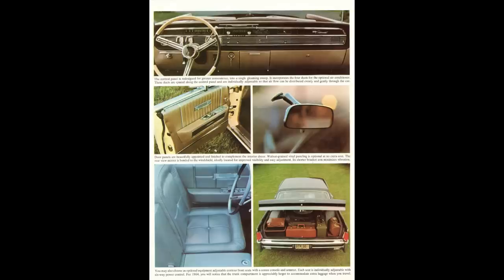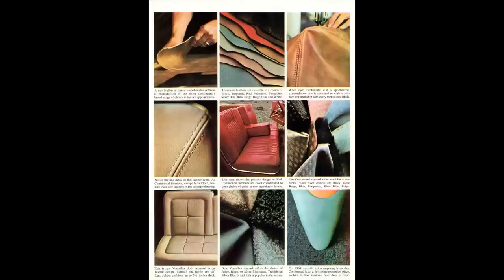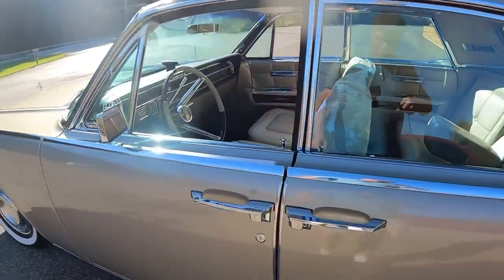Options — not getting into all of them, but here are a few. 1964 was the first year to offer the tilt column; notice how I worded that — the whole column pivots, and I read only 8% of cars got this option. Air conditioning was another option, individually adjustable contour front seats, auto headlight dimmer, and seatbelts — though after January 1st of 1964, seatbelts became standard equipment.